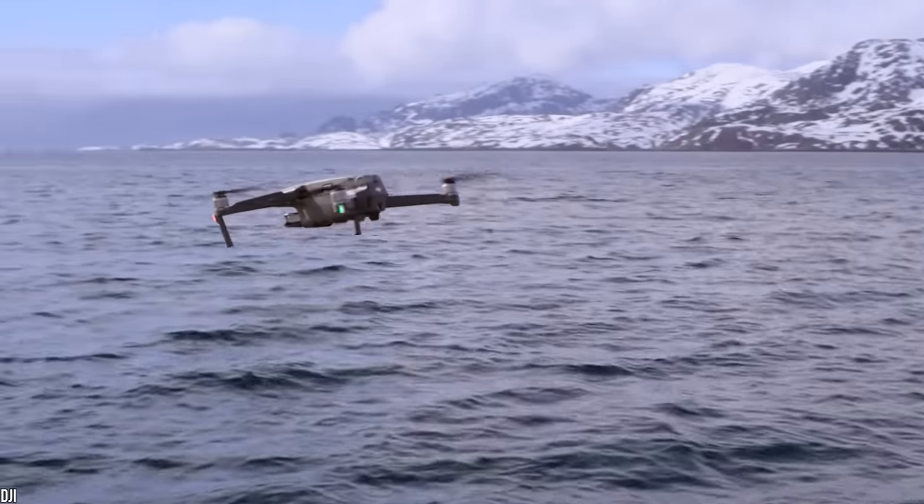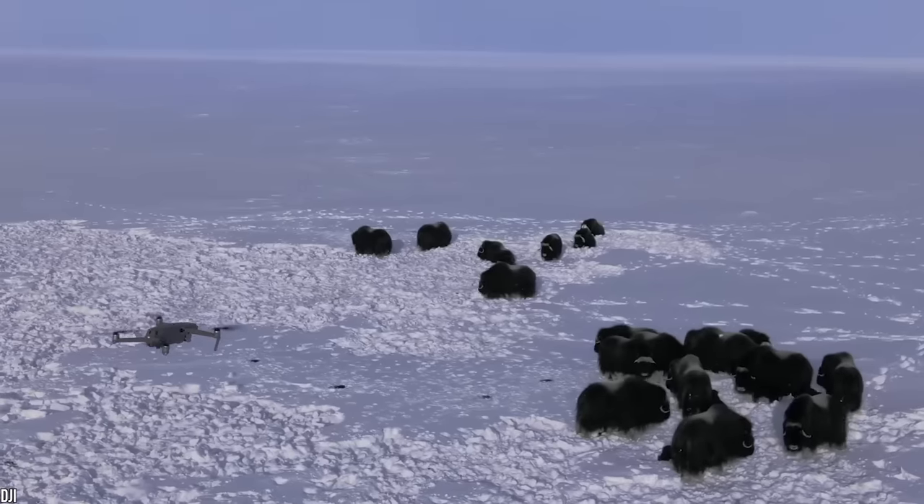If the drone sounds like your kind of toy, you can buy one for yourself for $1,729.